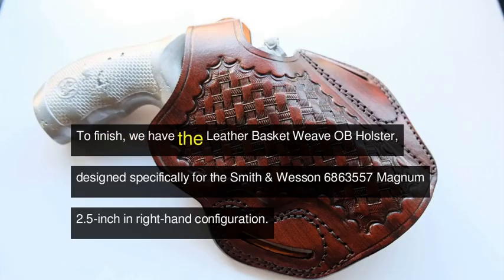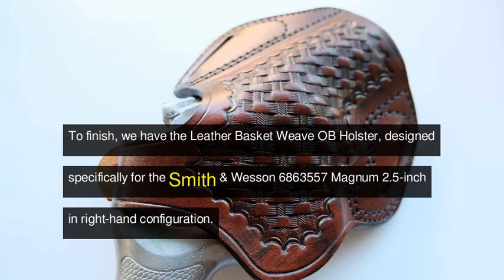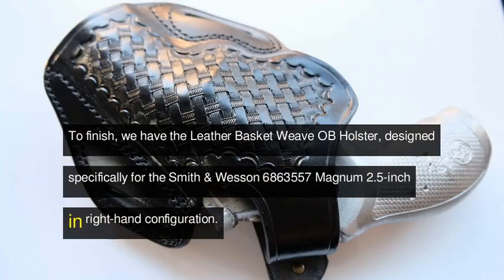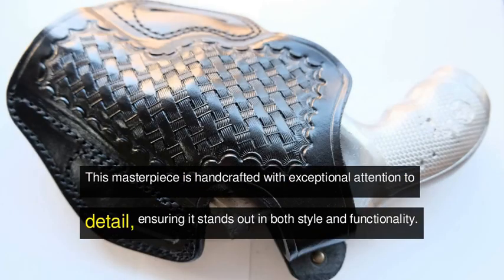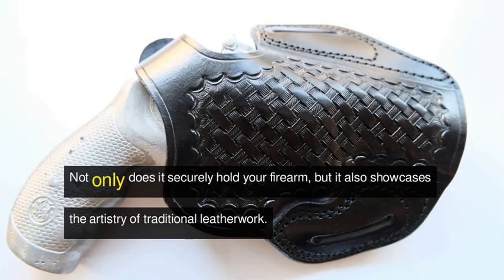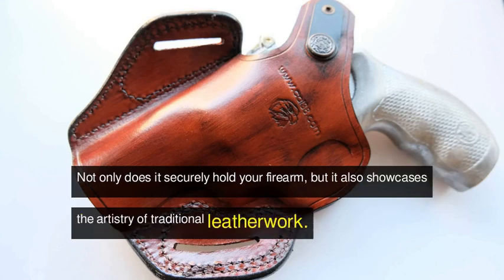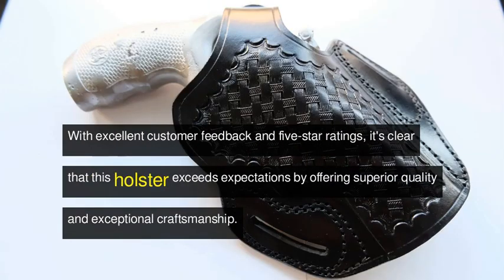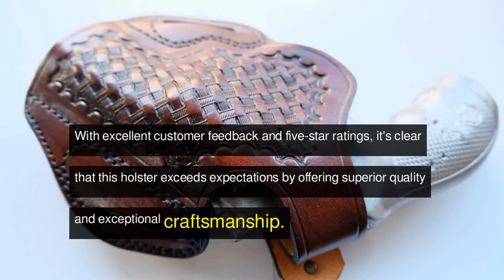To finish, we have the leather basket weave OWB holster, designed specifically for the Smith & Wesson 686 357 Magnum 2.5-inch in right-hand configuration. This masterpiece is handcrafted with exceptional attention to detail, ensuring it stands out in both style and functionality. Not only does it securely hold your firearm, but it also showcases the artistry of traditional leather work. With excellent customer feedback and five-star ratings, it's clear that this holster exceeds expectations by offering superior quality and exceptional craftsmanship.